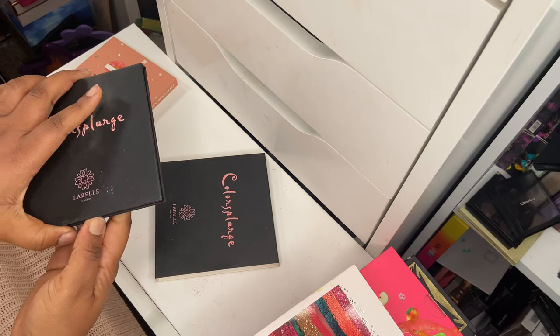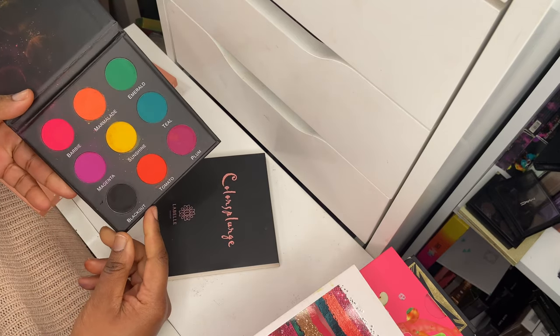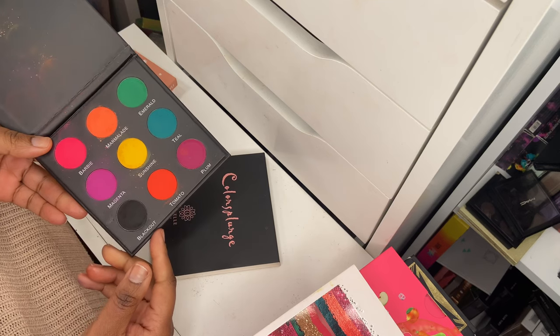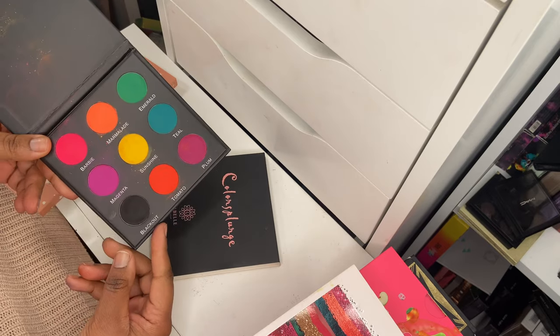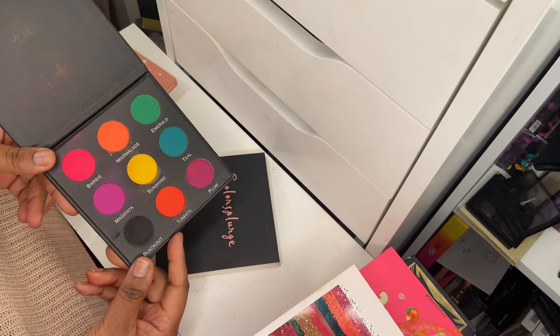Also from LaBelle UK, I've got the Color Splurge palette — another mini rainbow-type palette. The formula is a little dry in my opinion and it's not as pigmented as I'd like, but I'll hang on to it for now and see how I get on. I have used it a bit, but it didn't blow me away.